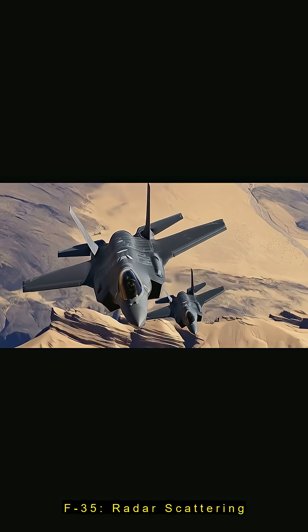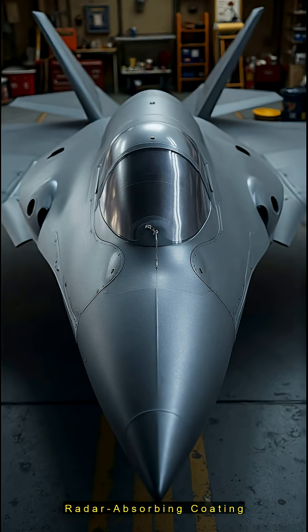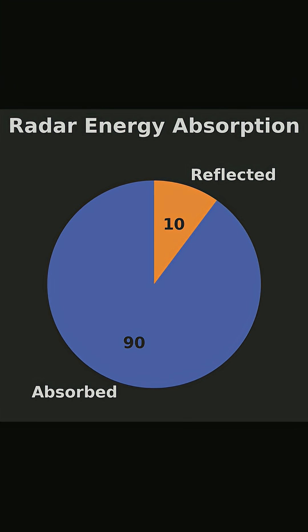Stealth jets like the F-35 use sharp angles and flat panels to scatter radar waves. Radar-absorbing materials, like carbon-based paints and foams, soak up 90% of radar energy, turning it into heat.